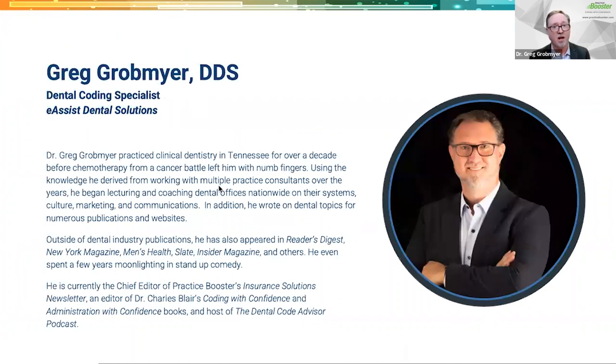Now, a little about me. I'm Dr. Greg Grobmeyer, a coding expert with Dr. Charles Blair's Practice Booster. I'm the editor-in-chief of Dr. Blair's annually updated Coding with Confidence reference book, and the chief editor of the bi-monthly Insurance Solutions newsletter. I'm a contributing editor to the Dental Administration with Confidence, Dental Technology with Confidence, and Dental Documentation with Confidence books — two new books offered as of this year. I also host the Dental Code Advisor podcast and do consulting, seminars, and webinars for Henry Schein, eAssist, Dental Zing, and Practice Booster, my parent company.